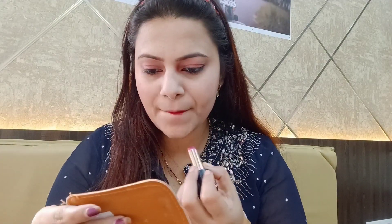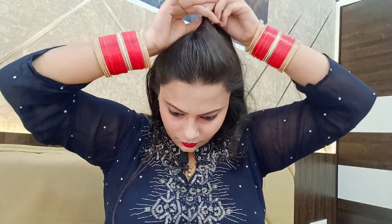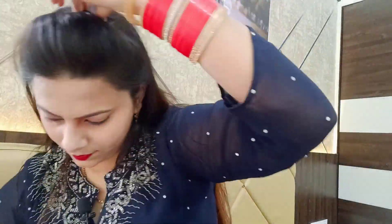Now I'm going to apply my lipstick on my lips. My makeup is ready — this is a very simple look. I'll fix my hair as well. I'm also going to put on my earrings to complete the look. My makeup is done.